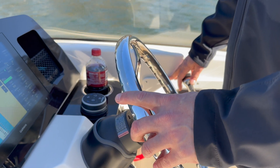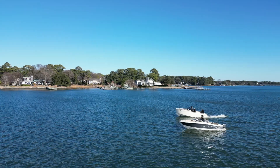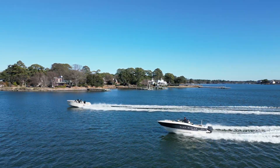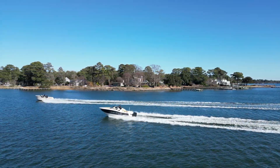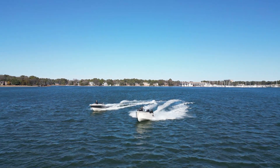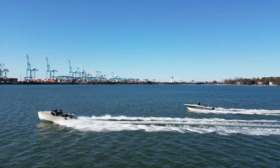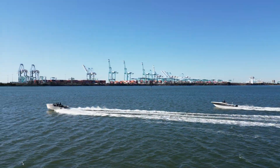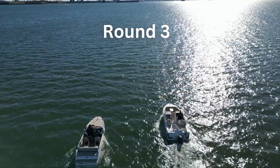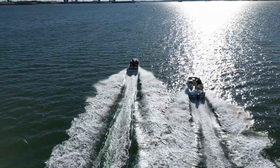It's important to note the X Shore had one extra person on board but a smaller battery, so less weight overall. In round one, the X Shore gets away about half a second earlier, and results are pretty predictable — both boats seem to have the same top speed with neither pulling away. For round two, both boats get away at the same time and it's clear the X Shore has the advantage in acceleration, but both reach the same top speed and neither pulls away.